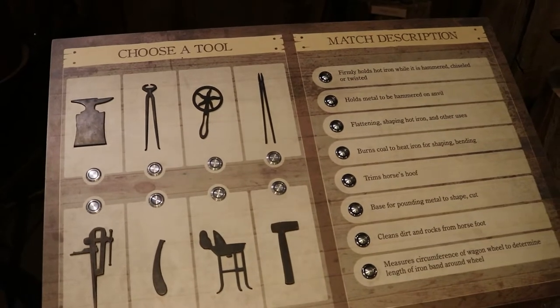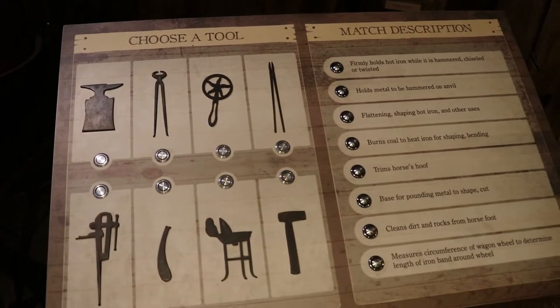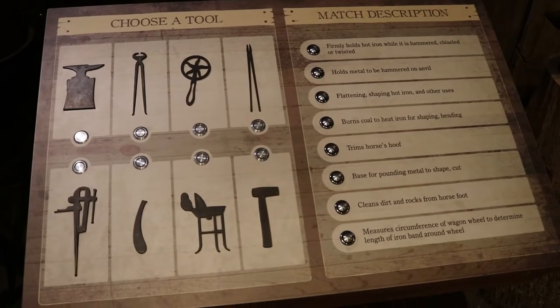We try to include lots of interactive parts in our displays so even young kids can participate in the museum experience. Some are as simple as having a mural with different animals that you have to try to pick out. We have a place where you can build your own log cabin out of Lincoln Logs. The blacksmith shop is interactive, trying to mix some of the tools with what they do. We try to incorporate all kinds of learning levels in addition to the reading parts of the exhibits so that everybody can get a full experience.